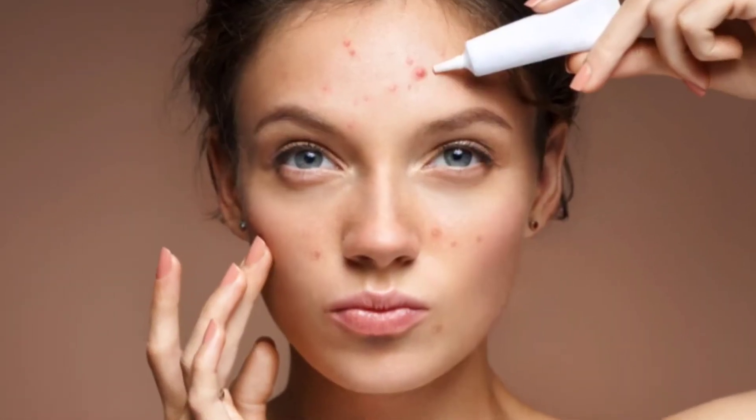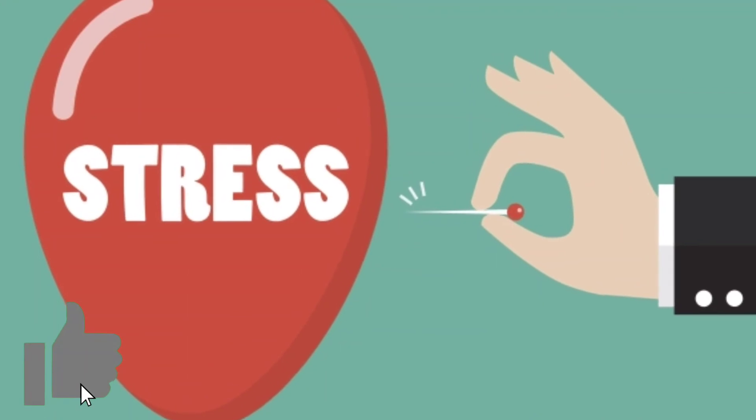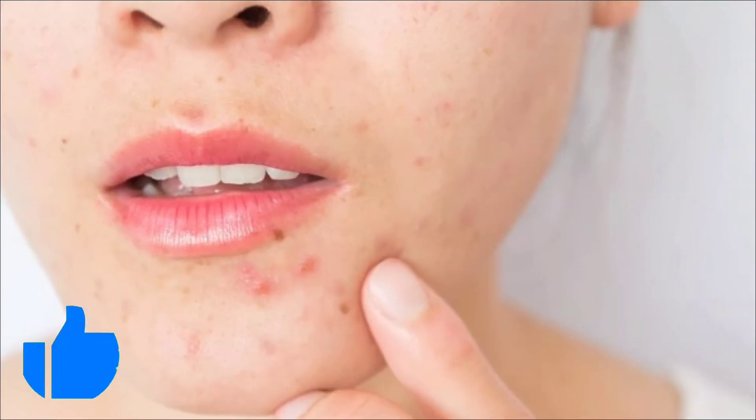Number 10. Avoid stress. Stress can cause pimple breakout, so managing your stress and taking time to relax is important to avoid acne.